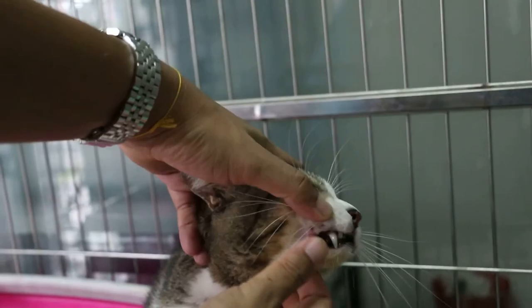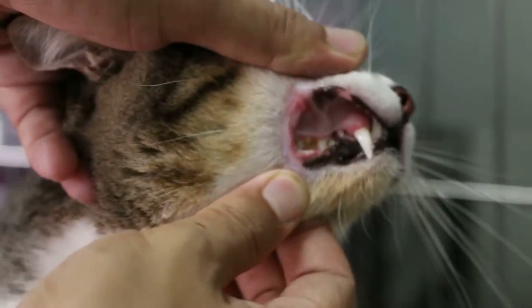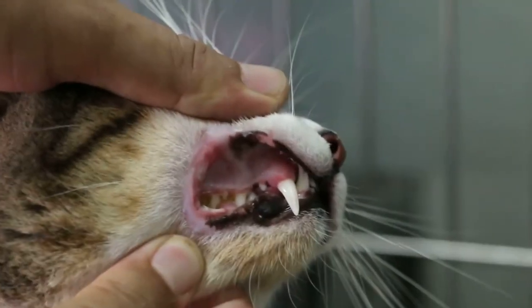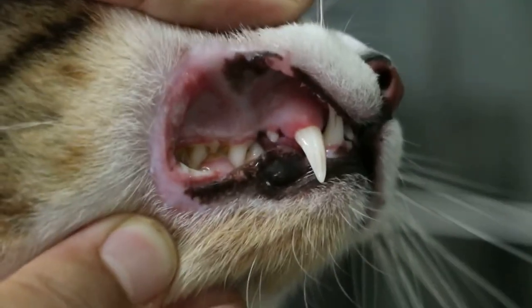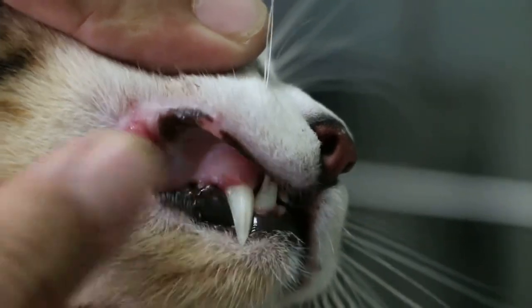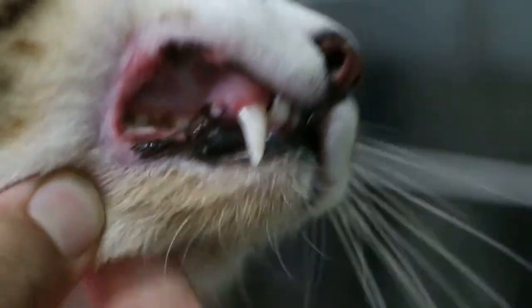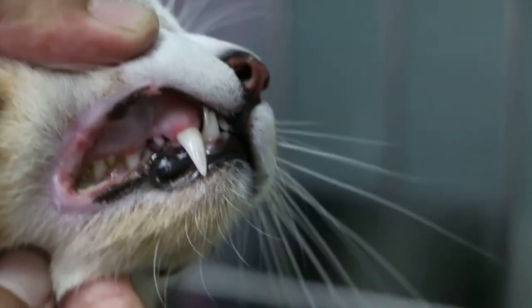Now, 2 days after treatment with intensive drip, the ulcer at the commissure of the lip is less, and on the upper gum behind the canine, the ulcer has gone. We open the mouth to see the tongue — there is a tongue ulcer, and we need to see the central tongue ulcer, which is about 1 cm.